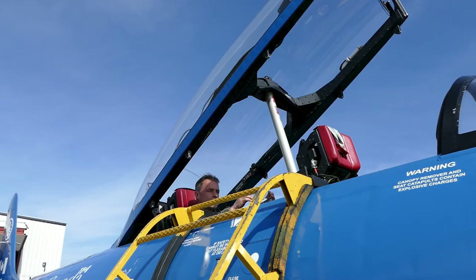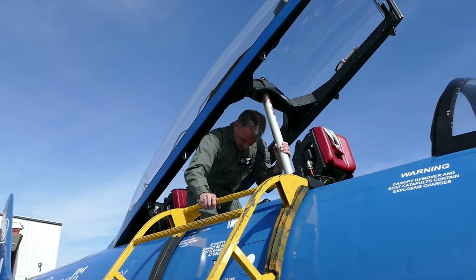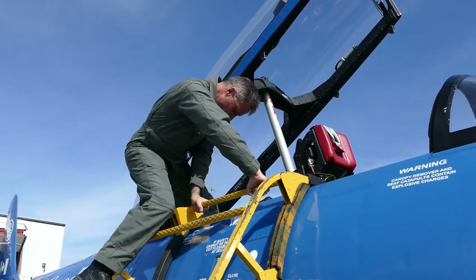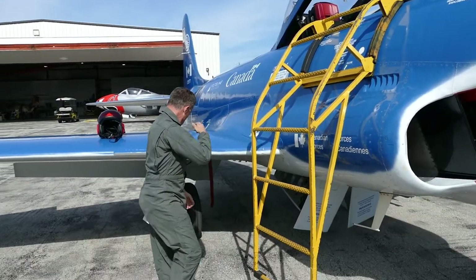To exit the aircraft, you will first disengage the seat belt harness and then the parachute. Stand up and grasp the centre canopy column with your left hand. Step up onto the seat with your left foot, lean forward and grasp the top of the ladder with your right hand. Next, step over the side of the cockpit with your right foot onto a ladder rung. Lift your left foot over the cockpit side onto the ladder and then descend.